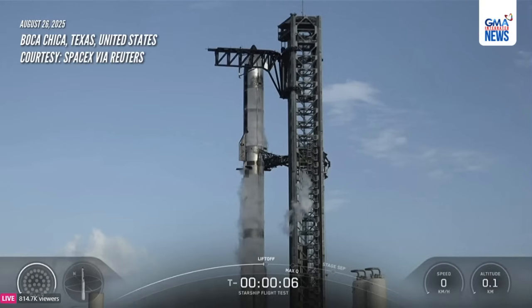Eight, seven, six, five, four, three, two, one.